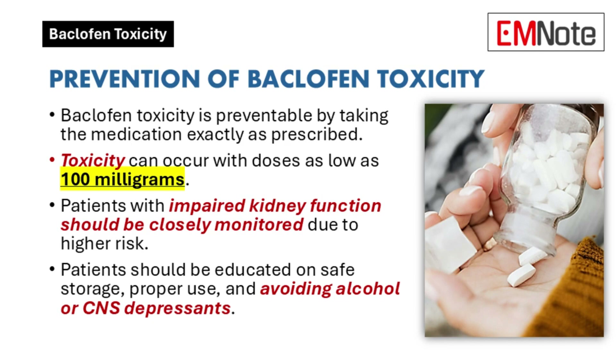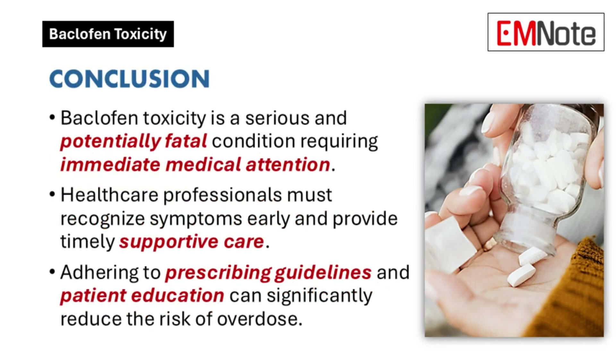Patient education is vital. It's a combination of careful prescribing, patient education, and awareness of risk factors. Baclofen toxicity is a serious, potentially fatal condition demanding immediate medical attention. Healthcare professionals must be vigilant in recognizing symptoms and providing timely, appropriate care. Adhering to prescribing guidelines and educating patients about safe medication practices are essential for minimizing the risk of overdose.